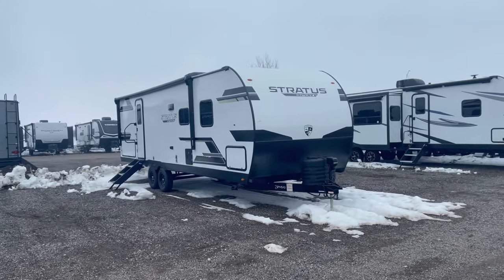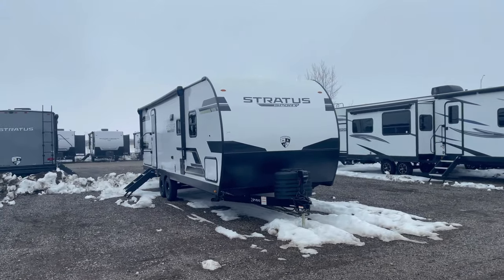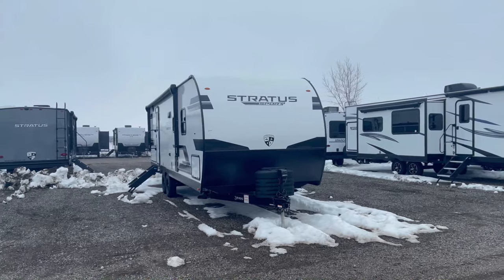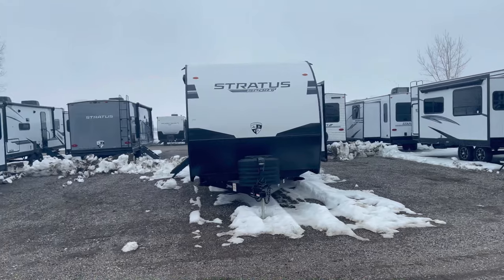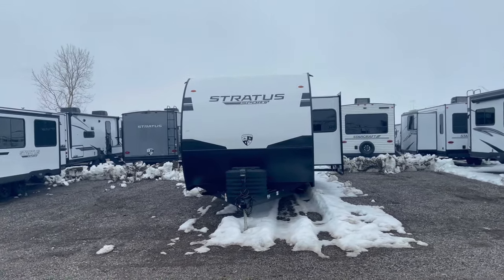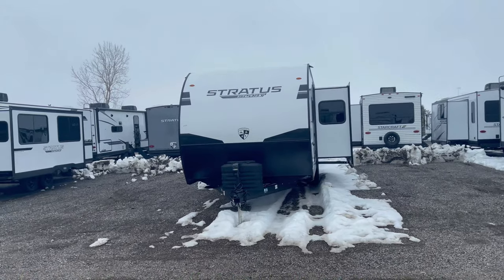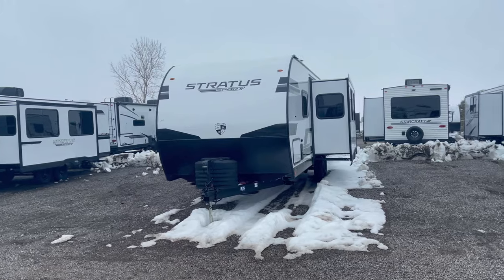Navigate with ease using 15 inch radial tires equipped with easy lube hubs for smooth and reliable towing. A spare tire is included for peace of mind, and the wide trek axles with self-adjusting brakes deliver enhanced stability and control for a safe towing experience.